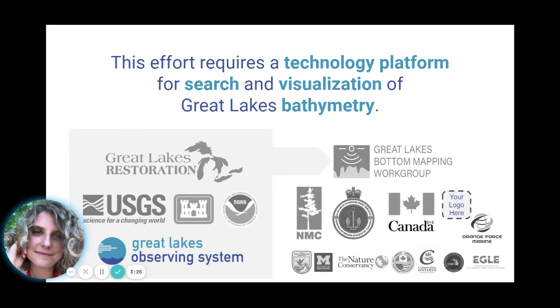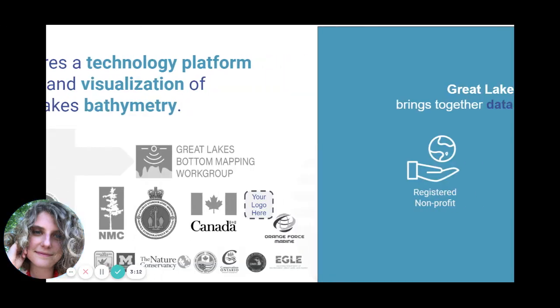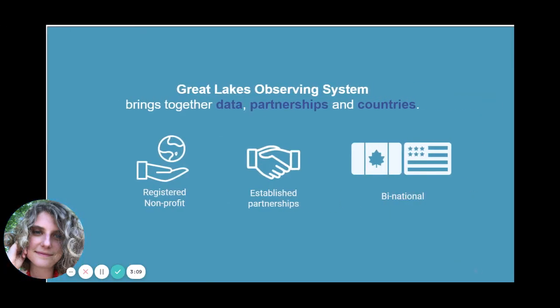Of course, it isn't enough to just gather the data. We need to make it discoverable, and one of the ways we're going to do that is to build a central location for data discovery — a technology platform that allows search and visualization of bathymetric data. So why is GLOS involved? Well, the Great Lakes Observing System typically works in OBS data, but we believe that bathymetry is the queen of all OBS data. We also believe we're uniquely situated as a binational nonprofit with longstanding partnerships and relationships to help drive the momentum towards LakeBed2030.